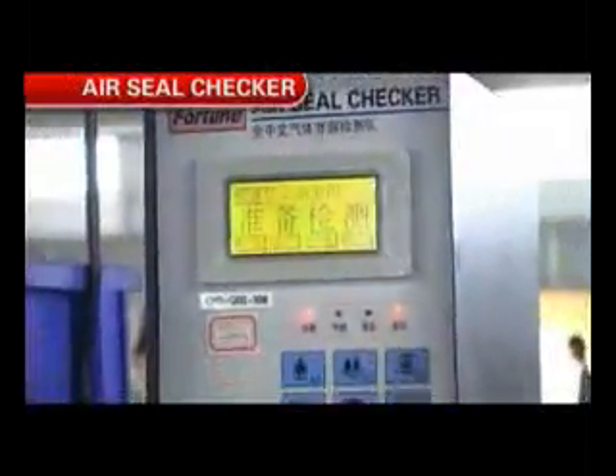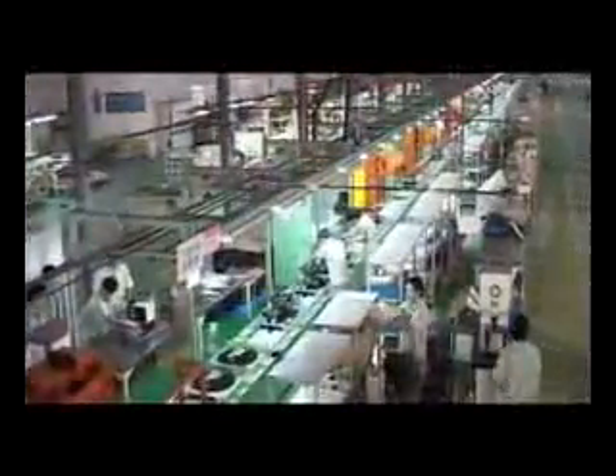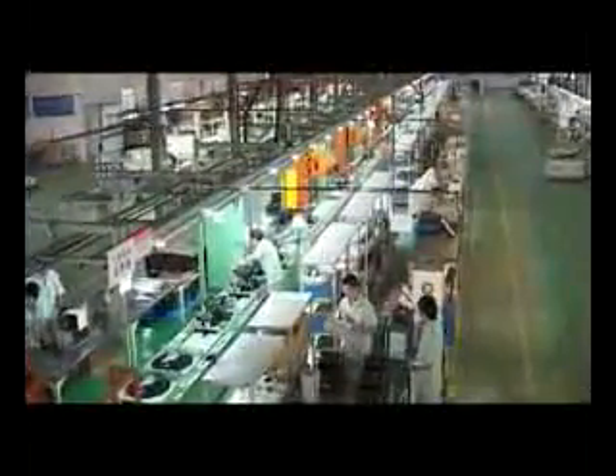Leakage testing is the most important working procedure in the digital generator assembling line. Each engine of the digital generator must be tested to see whether there is any oil leakage. Only eligible generators can be transferred to the next procedure. The final procedure is packing. Kipper has imported quick foam packaging equipment which features high product protection and higher performance.